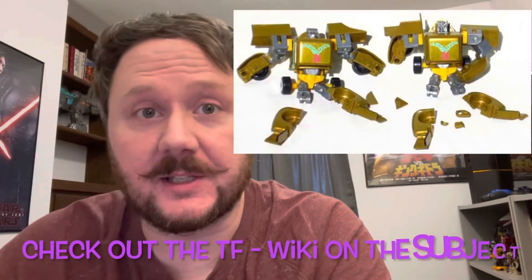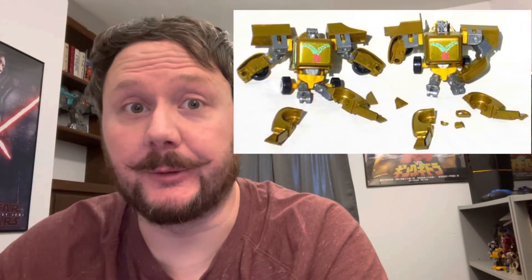I'm not going to call it too soon, but this could be the Generation Two gold plastic syndrome of the future. So I'm calling it on this one.